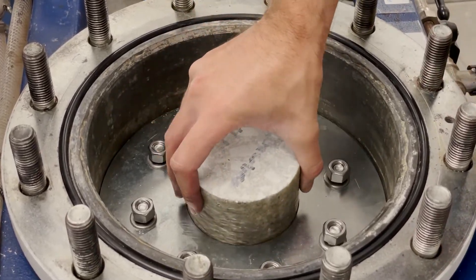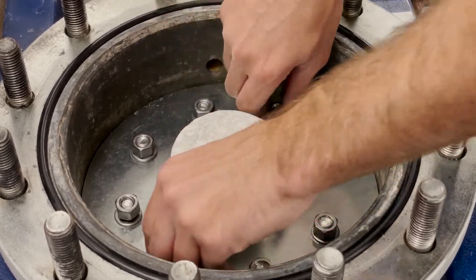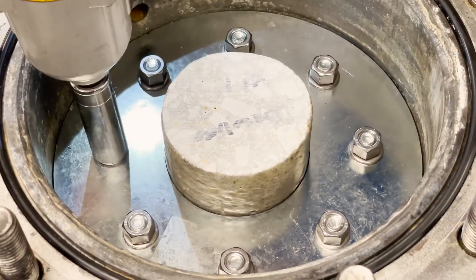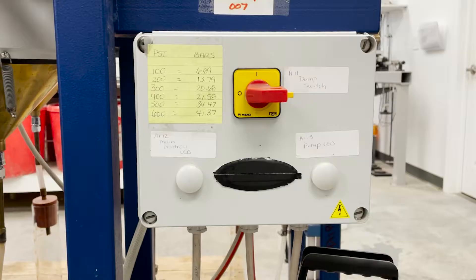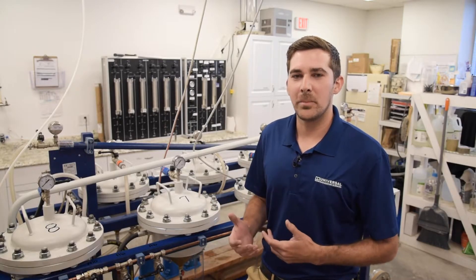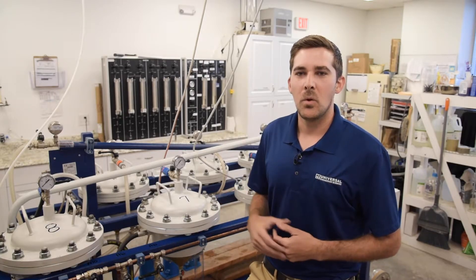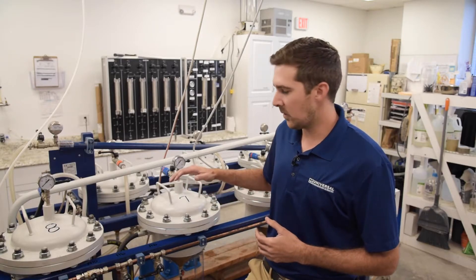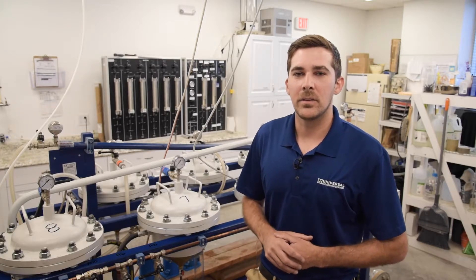The apparatus works by inserting a cut specimen in between two steel plates and a rubber gasket. The steel plates are then tightened to expand the rubber gasket around the test specimen, creating a watertight environment. At this point, the chamber is closed and water is introduced into the chamber. We then increase the water pressure to 100 psi to check for any apparent leaks around the test specimen. Once the specimen and chamber are confirmed to be watertight, the water pressure is increased to 200 psi for the duration of the test.